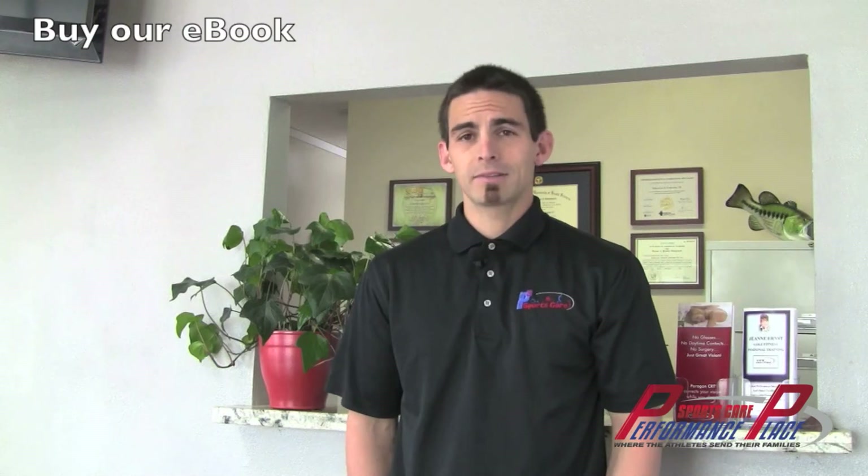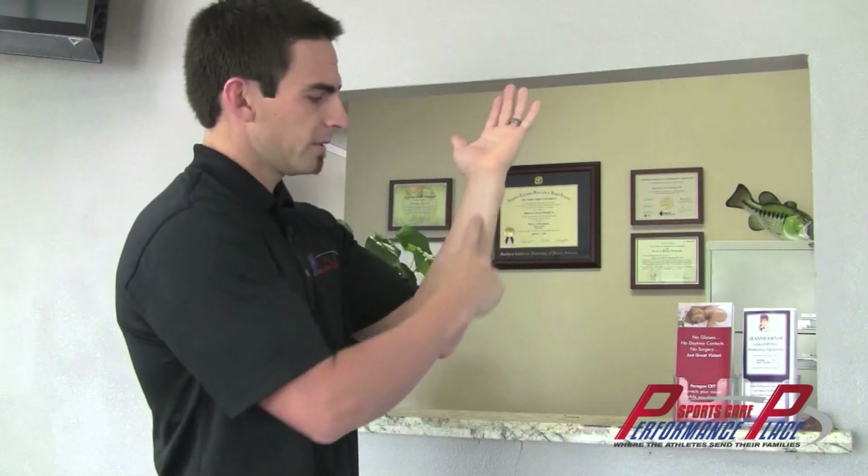Most entrapments of the ulnar nerve can present in the same way — they feel almost the exact same. That's going to be numbness around the front part, right around the front and outside part of the arm, but mostly in the fingers themselves. We're talking about the last digit — the pinky finger — as well as half of the ring finger. These are very common areas for numbness.